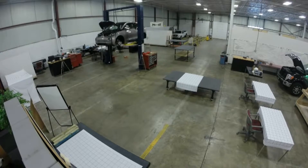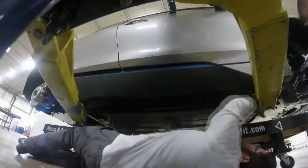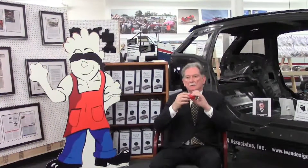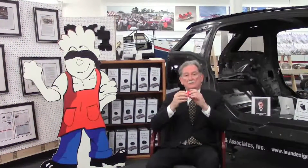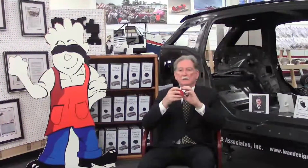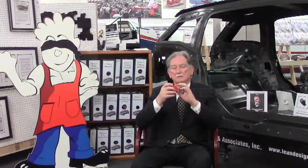You'll also get increases in productivity and features that you couldn't do before that you can do now. For products older than 15 years — we just finished one three weeks ago for a customer — 75% of the parts disappeared, 80% of the cost disappeared, and you got a quality increase of 900%.